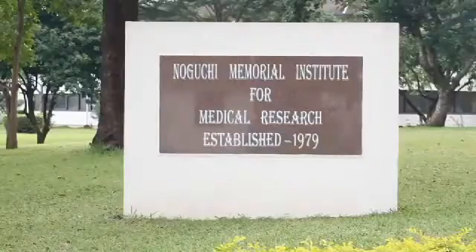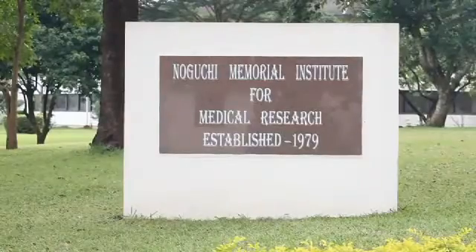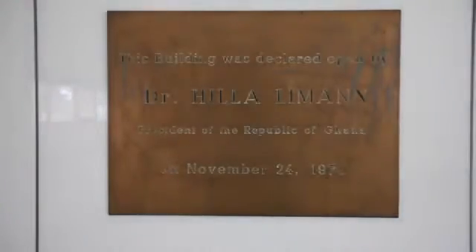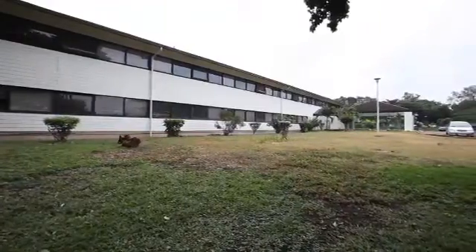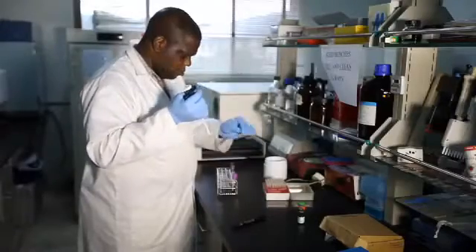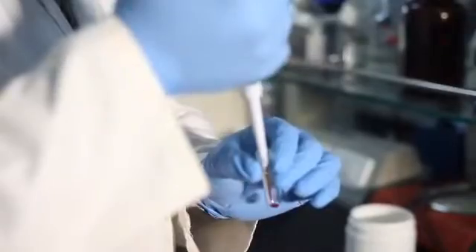Unfortunately, he died whilst doing that work in Accra. The institute was opened in 1979 by then President Hilary Mann, with the whole mandate of researching into infectious diseases of public health importance in the country and in the sub-region. The current typical example being the Ebola threat, which is around the sub-region.